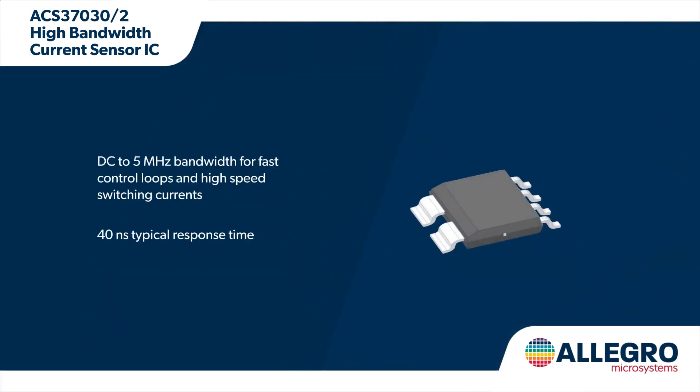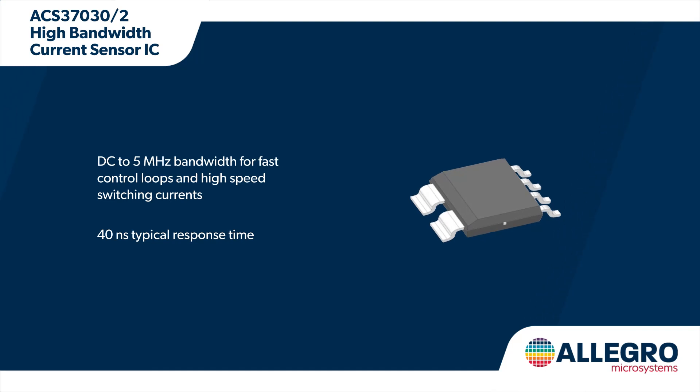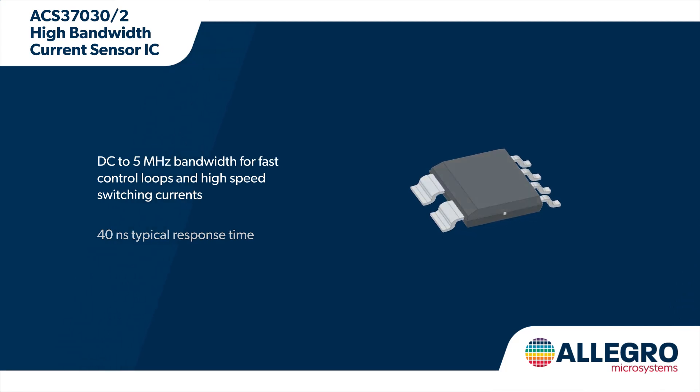Allegro ACS37030 and ACS37032 current sensor ICs offer a DC to 5 MHz bandwidth to support fast control loops and monitor high speed switching currents. This enables faster response times and higher efficiency in high frequency applications.